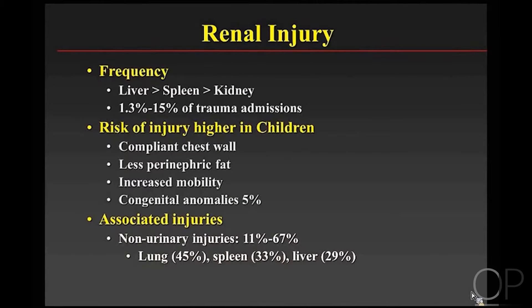Renal injuries in blunt abdominal trauma are not the most common. They're behind liver and splenic injuries in frequency, and they happen in a range of between 1.5% to 15% of all trauma admissions in children. Kids are at a much higher risk for renal injury than adults because they have a compliant chest wall, less perinephric fat, and the kidneys are more mobile. There's also a frequency of about 5% of congenital anomalies.